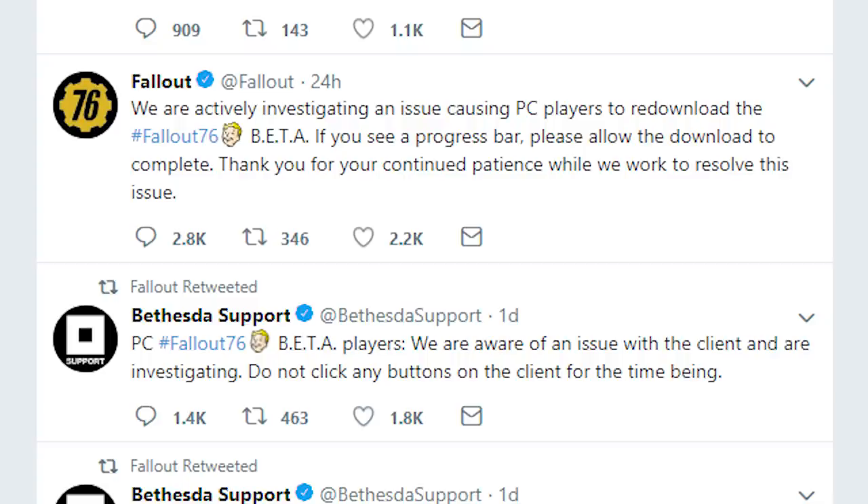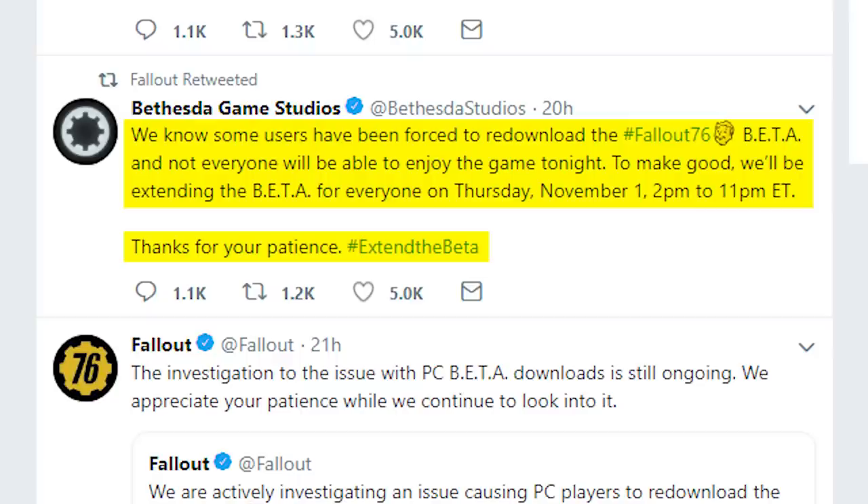Thank you for your continued patience while we work to resolve this issue. When the 4-hour beta session finally came and went, once the dust had settled, Bethesda tweeted about how they would be making it up for those who may not have been able to enjoy the game that night, tweeting: "We know some users have been forced to re-download the Fallout 76 beta and not everyone will be able to enjoy the game tonight. To make good, we will be extending the beta for everyone on Thursday, November 1st, 2pm to 11pm. Thank you for your patience."